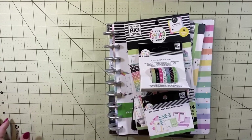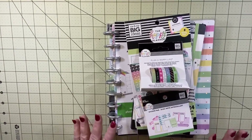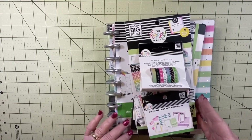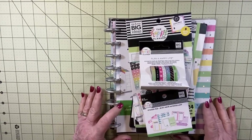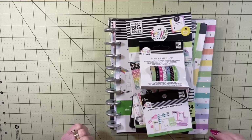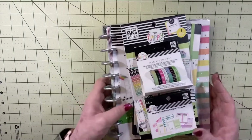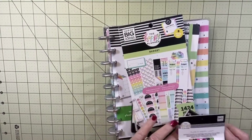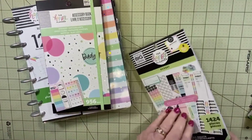Hello there, welcome to the Fancy Dough channel. This is Debbie, and I'm here today to do a little bit of a haul video on the Ready Set Goals Happy Planner Budget series. I got quite a bit of stuff from that collection and wanted to open it up, set it up a little bit, and show you how I'm going to start out. I haven't watched any of the videos yet - I've been waiting for my stuff to come in.